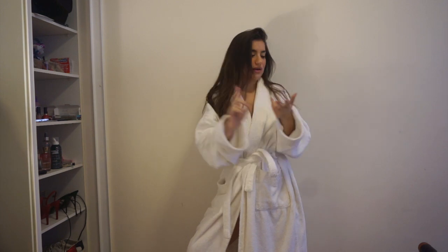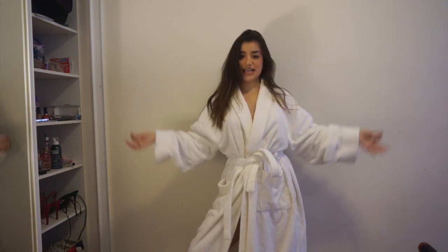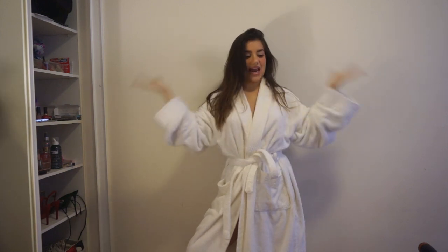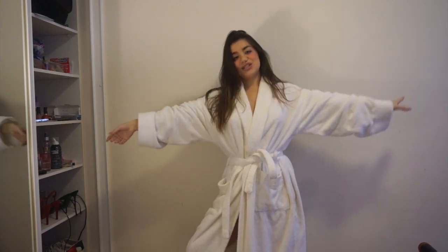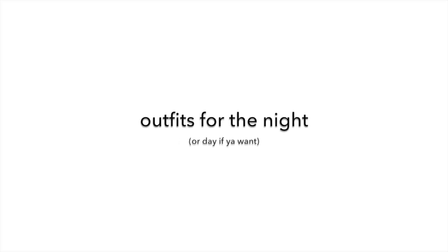you're going clubbing, you're going for dinner, or you're just going out with your girls — whatever it is, these are the outfits that I've put together for you. I hope you enjoy — outfits for the night!